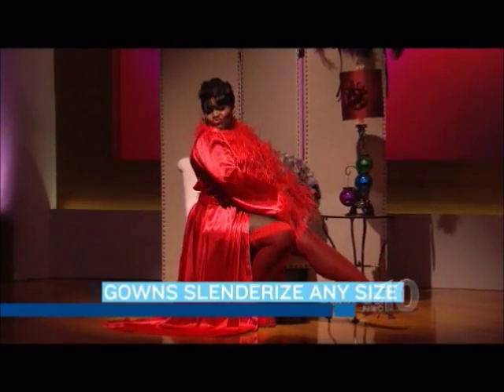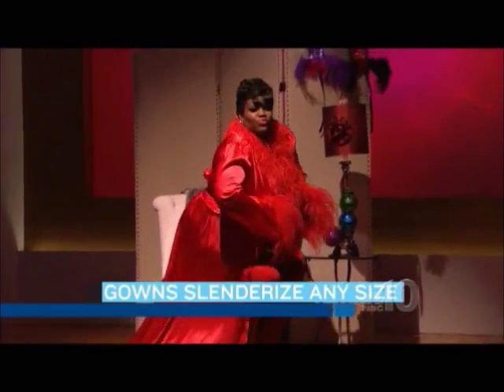Next we have Michelle, and Michelle is wearing a luxurious charmeuse long dressing gown. This gown is trimmed in ostrich feathers. It's available in 1X to 4X, and it's just a classic piece. It never goes out of style.